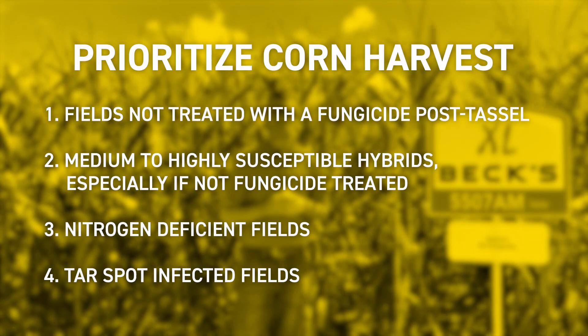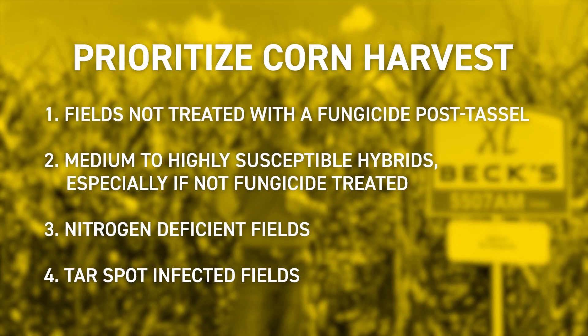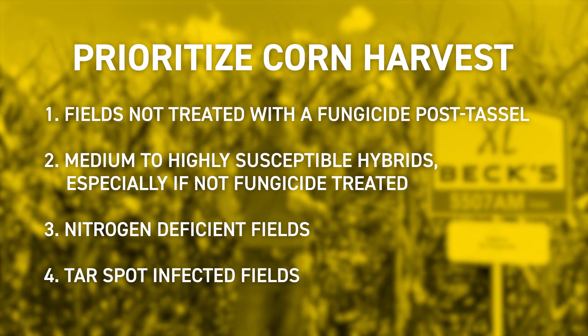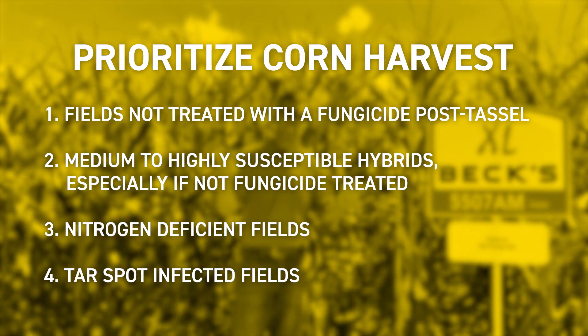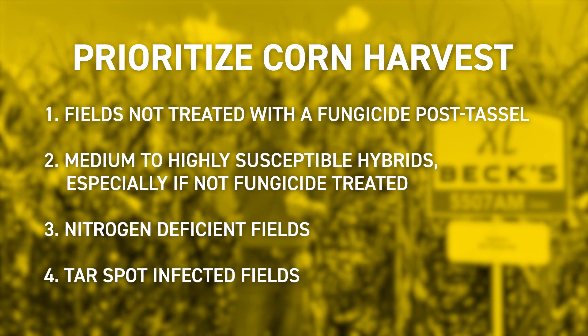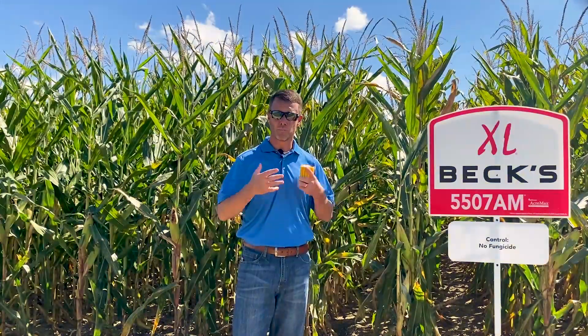So how would I think about prioritizing those fields? Number one would be those fields that weren't treated with a fungicide, and also those fields that are more susceptible to disease. What about those fields that were nitrogen deficient, maybe because of excessive or limited water? And then those fields that were infected rather late by tar spot. Let's make sure that we're proactive in that harvest schedule to make sure we don't turn an already probably long harvest into an even lengthier harvest.